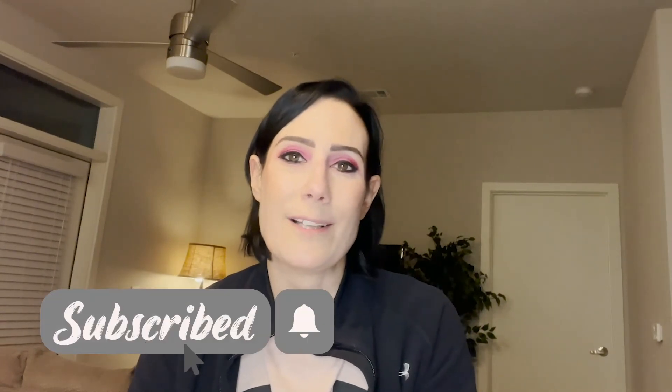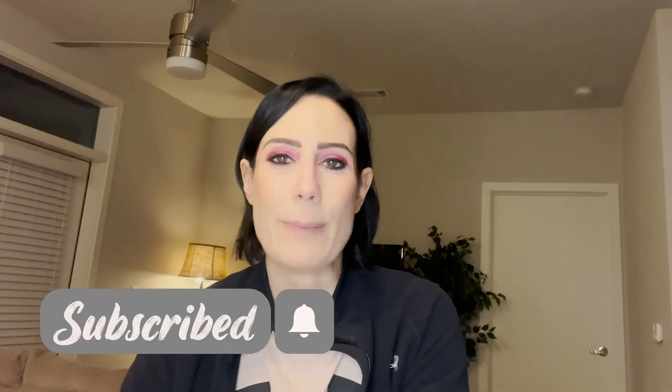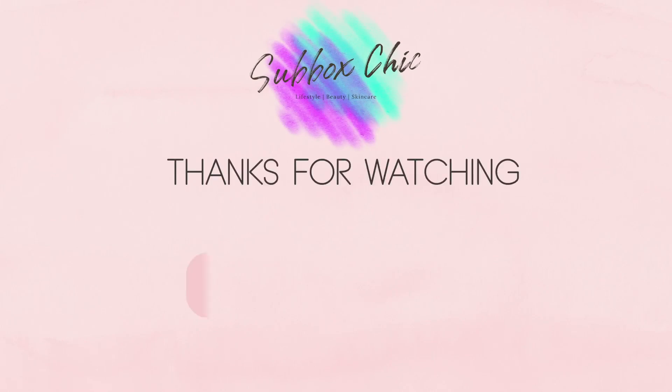I hope you guys enjoyed this unboxing. If you have any questions or comments, put them down below. If you did enjoy the video, please go ahead and give it a thumbs up. If you haven't subscribed yet, go ahead and click that subscribe button and the notification bell. I will see all of you guys in my next video. Until next time — bye y'all!